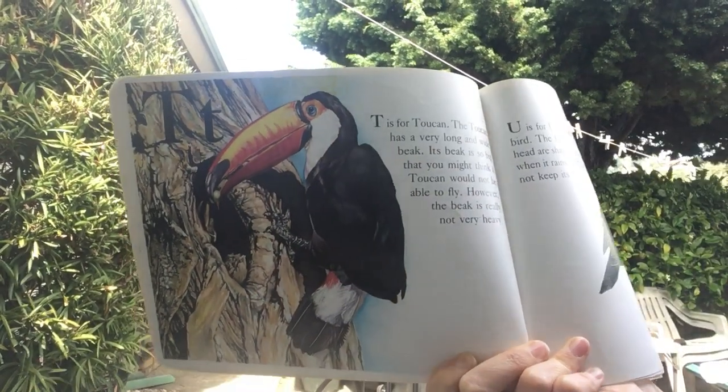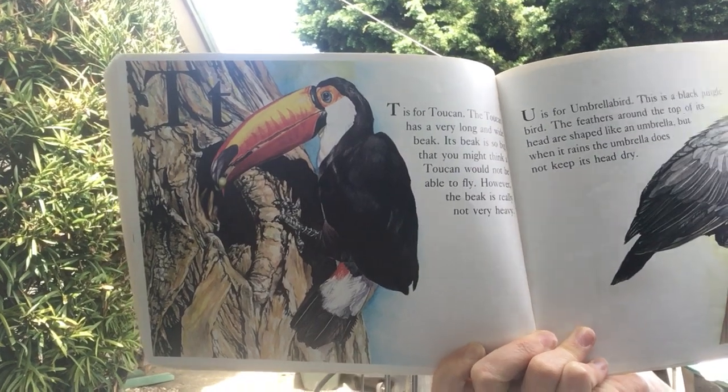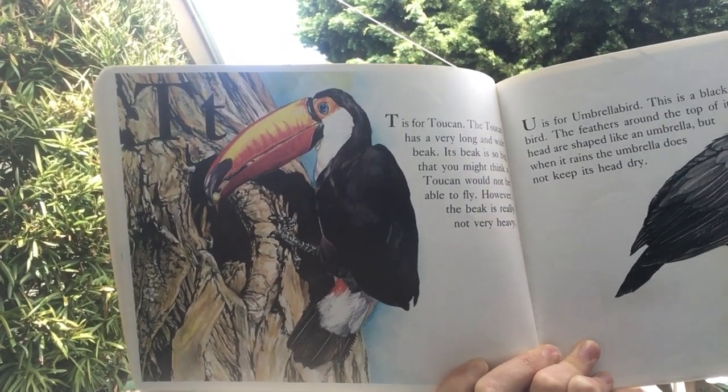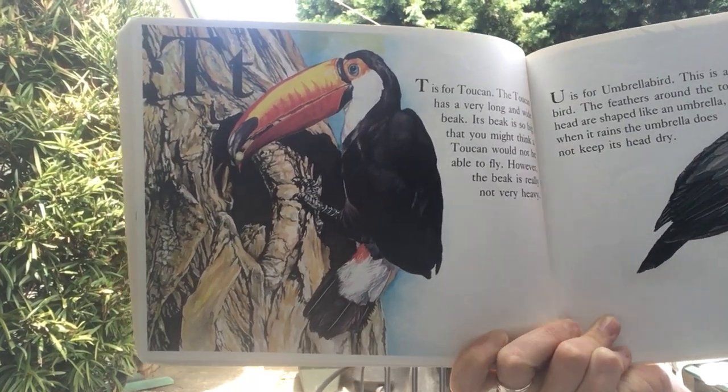T is for toucan. The toucan has a very long and wide beak. Its beak is so big that you might think a toucan would not be able to fly. However, the beak is really not very heavy.